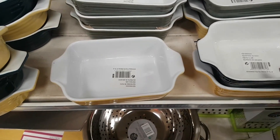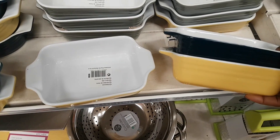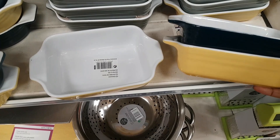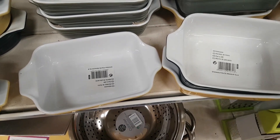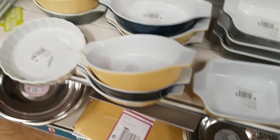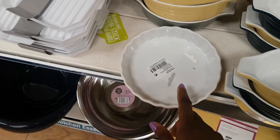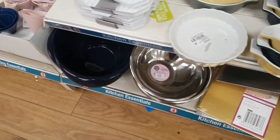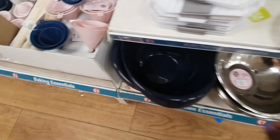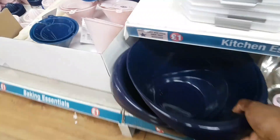Some bakeware in blue, terracotta or cream, and grey is available, along with an oval design and flan dishes that have been bought before and are really good. Down below there's a grater, sieve, mixing bowl, and some new durable plastic mixing bowls that haven't been seen before.